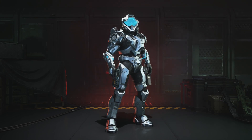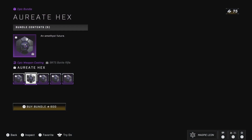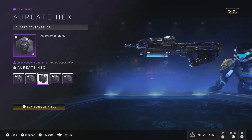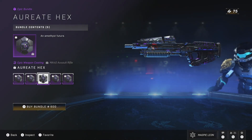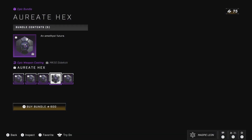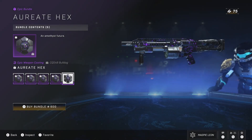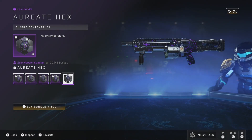As for the store, let's start off with today's daily which is the Yorate Hex bundle. This gives you 5 weapon coatings for 600 credits. For 600, this definitely isn't worth it. We've seen bundles that give you the coating for every weapon for 700 or almost every weapon for 700, so 600 for only 5 coatings is not a fair deal. I do like how the coating looks but no, this is not fair at all.